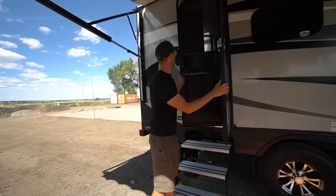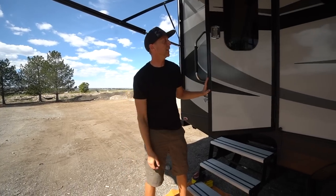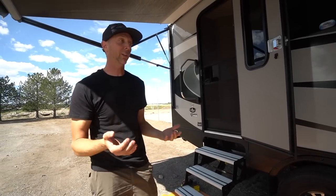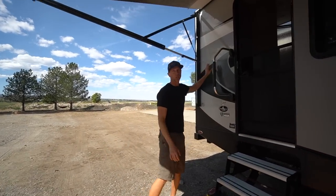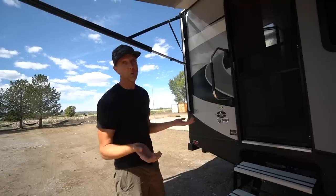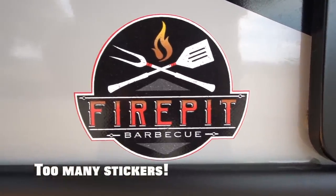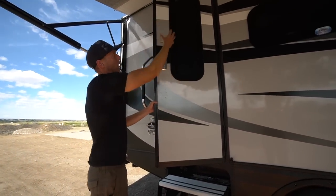This is our 22FQS by Outdoors RV and we ordered this back in May, so it's been about five months. We're just going to do a quick walk through the outside — there's not going to be a whole ton of changes we're going to make out here. We're pretty satisfied with most of it. You can see it's kind of a darker gray color with really nice graphics. We thought we wouldn't like those very much but they turned out to be pretty decent looking. We do want to do a vinyl delete on a lot of the words and smaller graphics to give it a cleaner look. On the entry door, something we really like is the longer window — that's part of the titanium package.